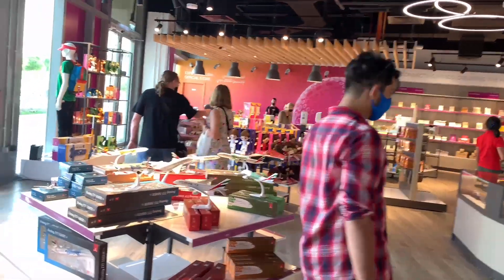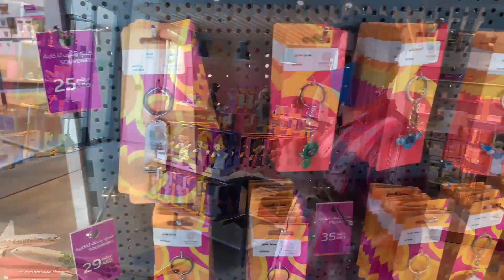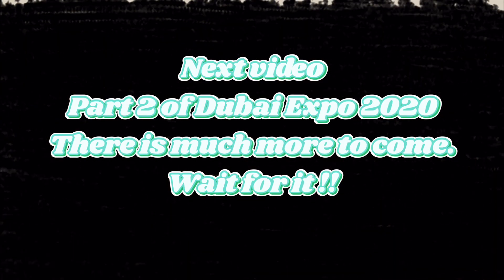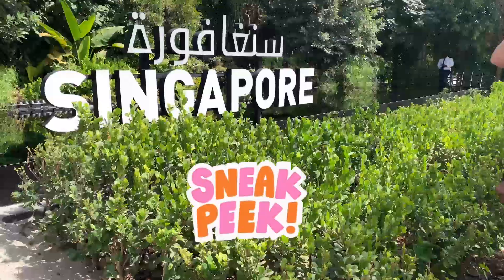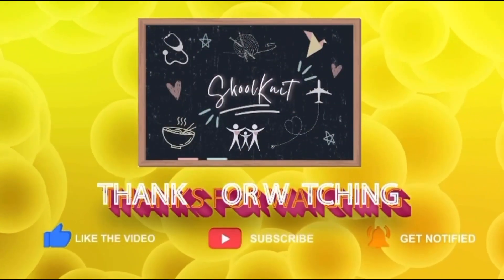This pavilion was very colorful, like their flag, but had nothing much to offer. You will find many such expo official stores to buy souvenirs. Next video — Part 2 of Dubai Expo 2020. There is much more to come, wait for it.